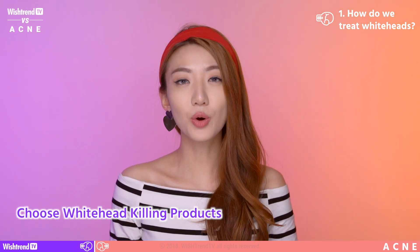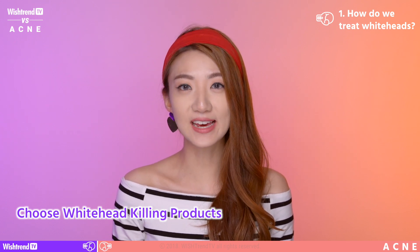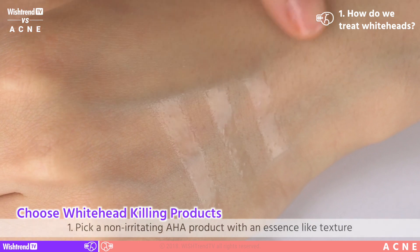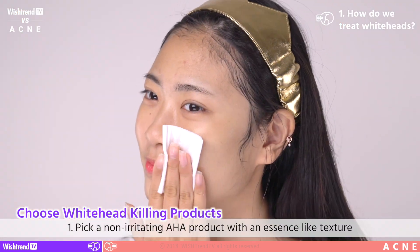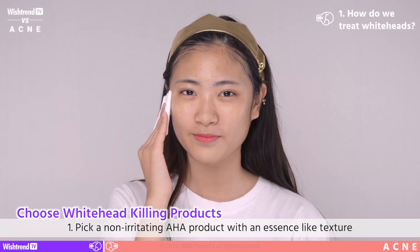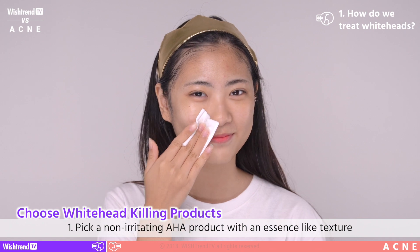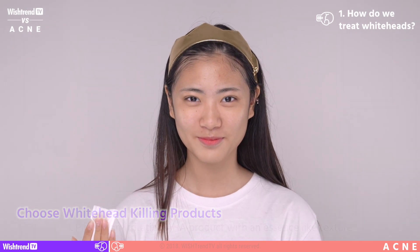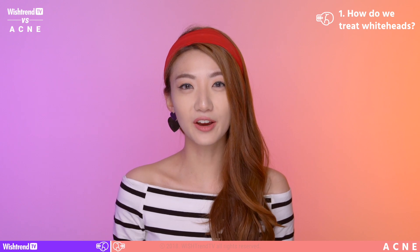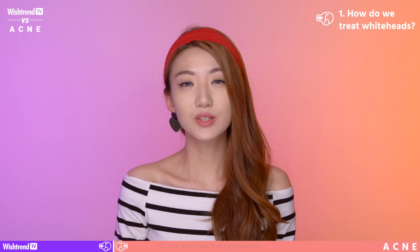Number 1: to thoroughly exfoliate and clean your pores, you want to use a product that contains AHA ingredients and has an essence-like texture. This will help dissolve dead skin cells on top and in your skin. Also, the irritation is very, very low. Essence exfoliants with AHA help to promote cell turnover and soothe and prevent inflammatory acne. It peels off that outer gunky layer of your skin and leaves your skin feeling really soothed and soft. That is one way to get rid of your whiteheads.